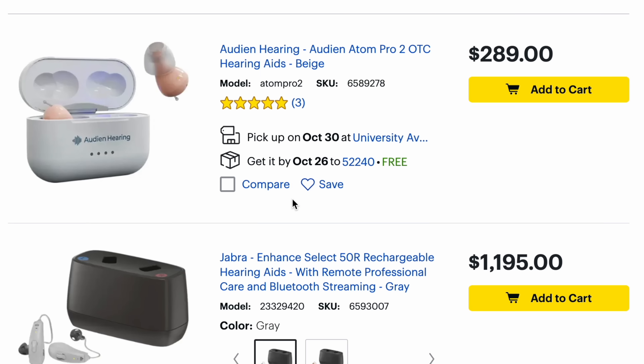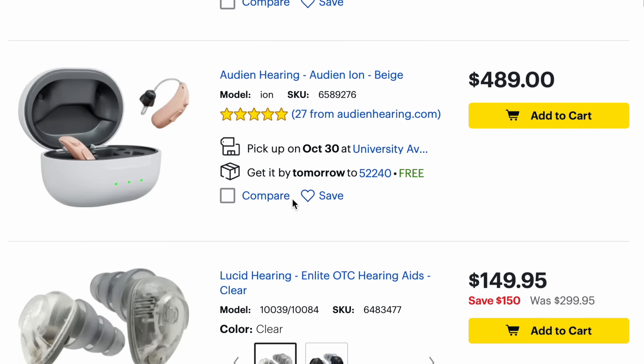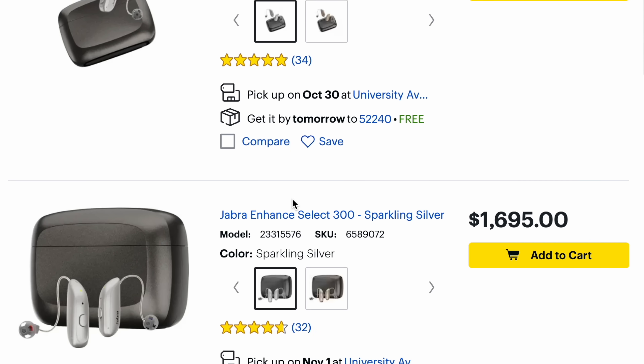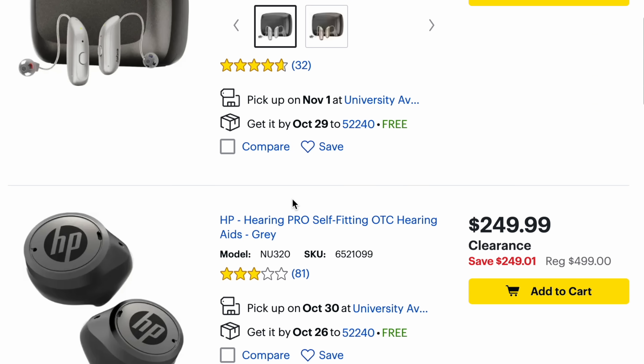Hearing aids can be quite expensive. There are over-the-counter hearing aids that are really cheap, like $99 — I tried a pair of those and they didn't help my hearing at all. But then you can go all the way up to a couple thousand dollars for over-the-counter hearing aids, some with audiologist support, some without. That was the direction I decided to go first because my insurance doesn't really cover hearing aids, though there are some discounts here and there.